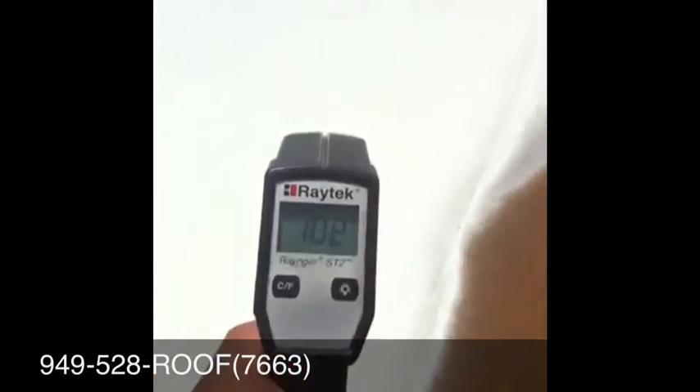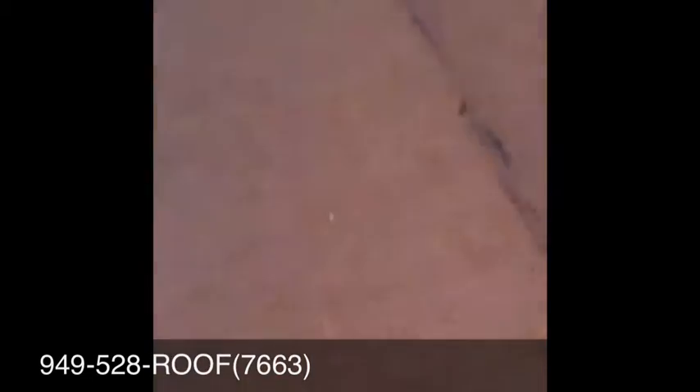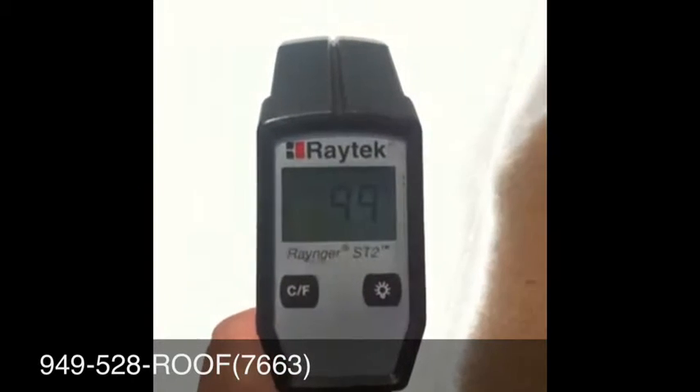Here we're doing a test with the roof where you can see it drops down the temperature on the roof once the coating is applied — at least by 55 degrees. We're showing here on the thermostat.